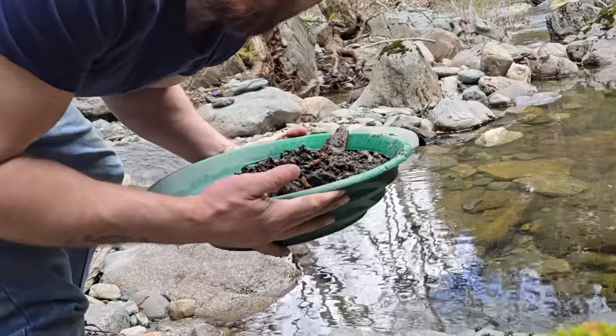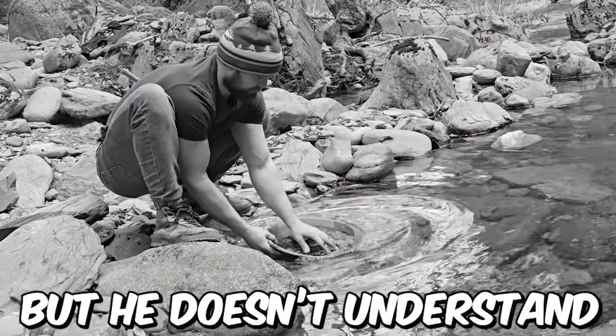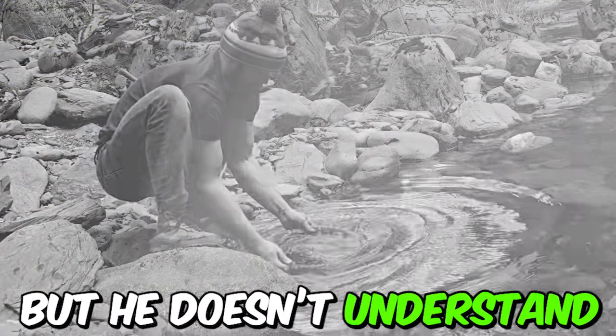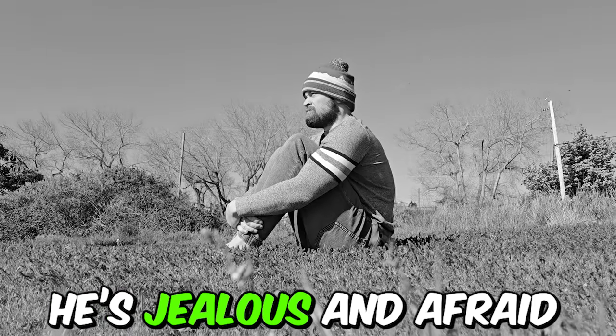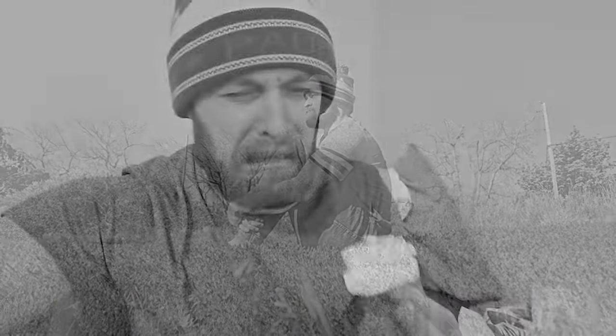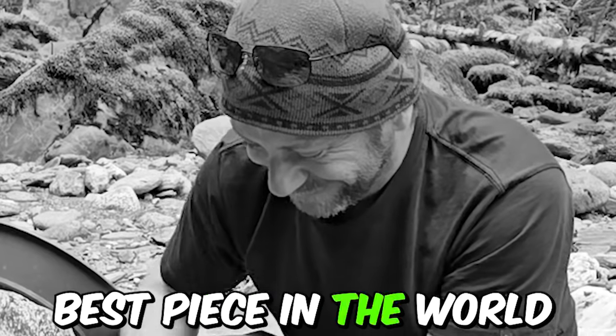Steve is on gold again, baby! Steve found the best piece in the world — not too bad, cute little guy. You can wear that as a necklace. It's worth more as a nugget than it is to sell it as gold. I'm not using a classifier because I'm a man! Paulie says he's a man, but he doesn't understand that Steve just found the best piece in the world. He is jealous and afraid and doesn't wanna tell Steve that Steve found the best piece in the world.